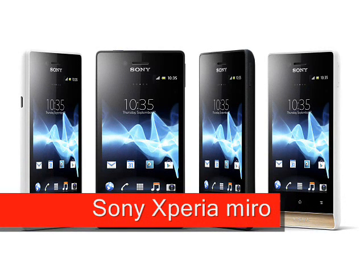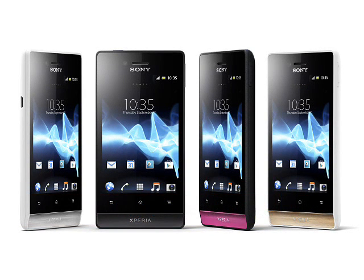Sony Xperia Miro, expected Q3 2012. The Sony Xperia Miro is a step up from the newly announced Xperia Tipo, and is a low-cost Android 4.0 device aimed at social networking fans who are looking for a relatively low-cost smartphone with a reasonable feature set.